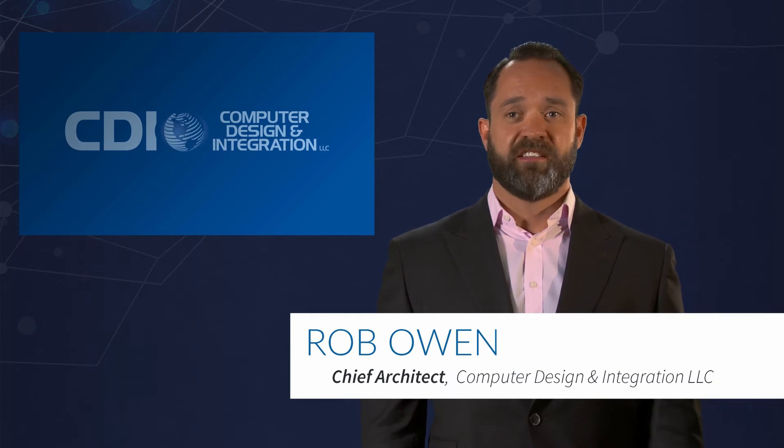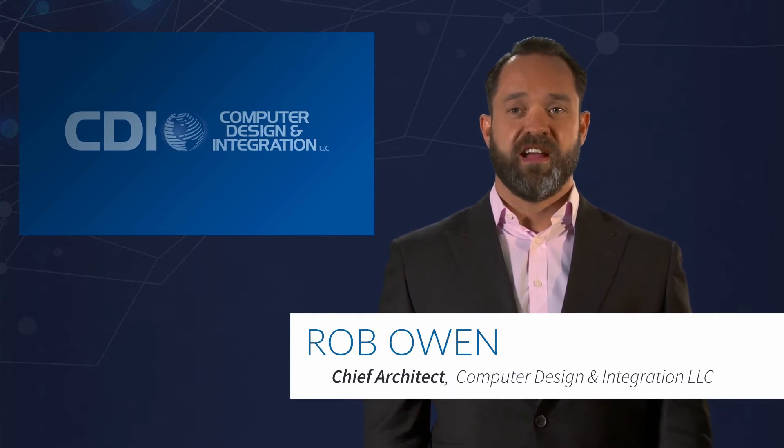Hi, I'm Robert Owen, Chief Architect of Hybrid IT Solutions for CDI. Thanks for taking your time to meet with us today.